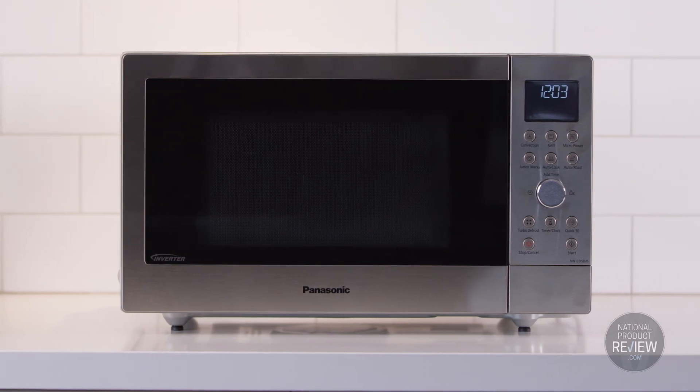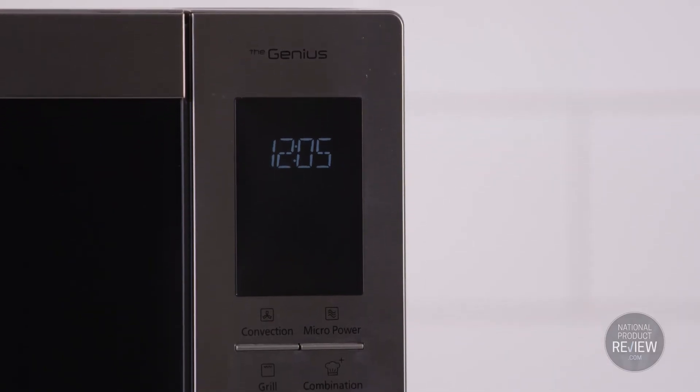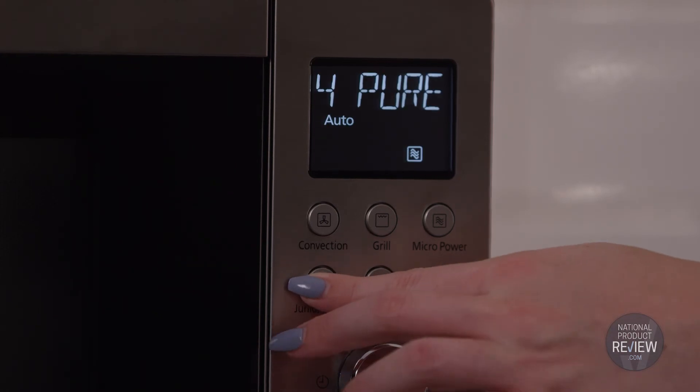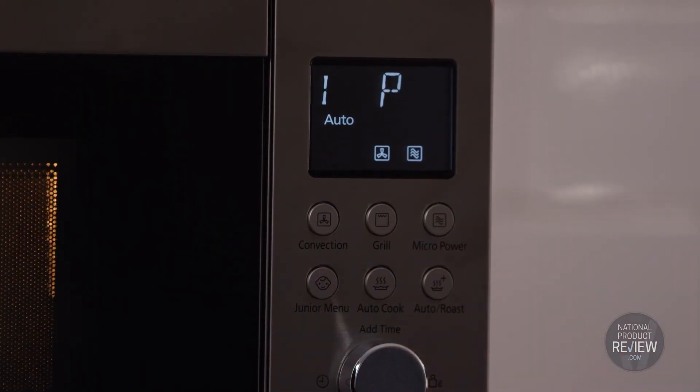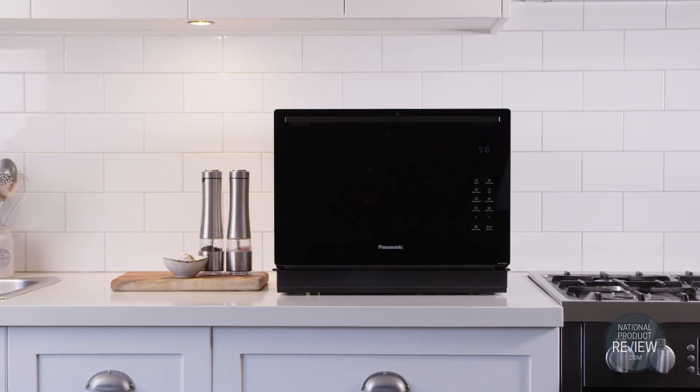Each appliance in the range comes with a pre-programmed auto menu, including a selection of dishes that the junior members of the household will love too. So whether you're whipping up an after-school snack or catering for a crowd, a Panasonic convection microwave is your space-saving superstar in the kitchen — shrinking meal cook time while expanding your cooking repertoire.